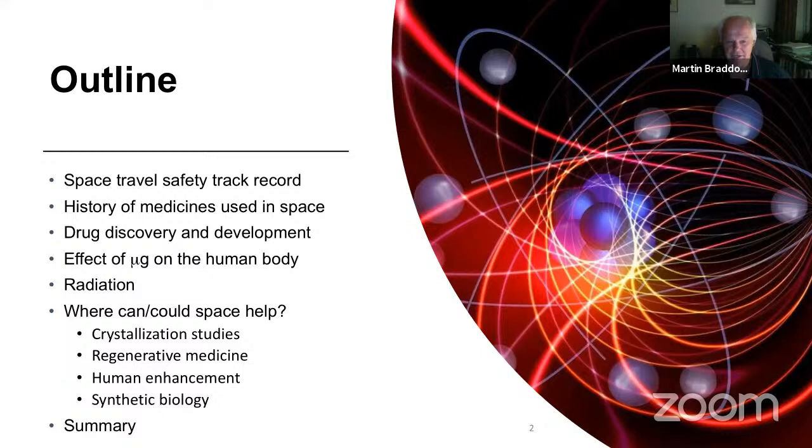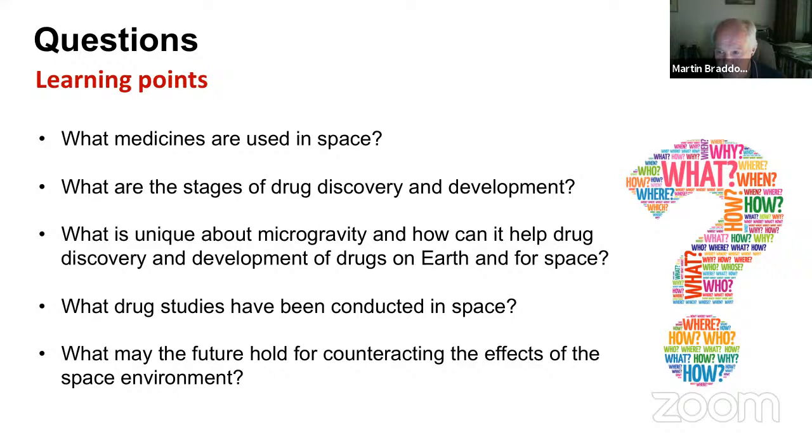By way of an outline, I'll take us through the travel safety record for space, the history of medicines used in space, give everybody a crash course in drug discovery and drug development, describe some effects of microgravity on the human body, the effects of radiation, and then ask where space could help us with crystallization studies, regenerative medicine, the potential for human enhancement, and synthetic biology.